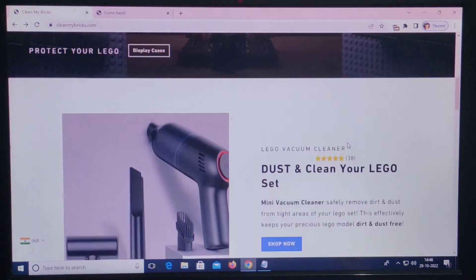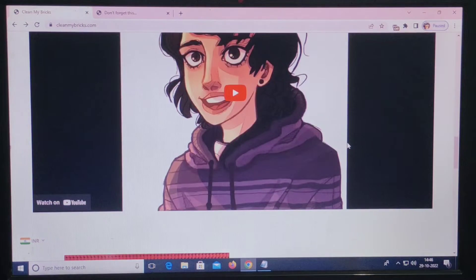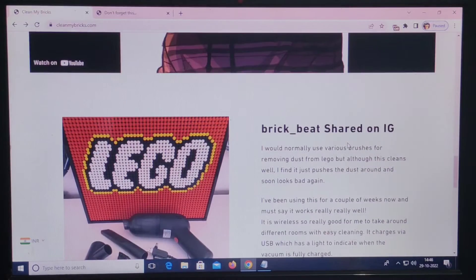Clean My Bricks is an innovative company dedicated to keeping your LEGO set clean and dust free. It was built to help you clean your LEGO collection safely and remove dirt and dust from tight areas of your LEGO set.